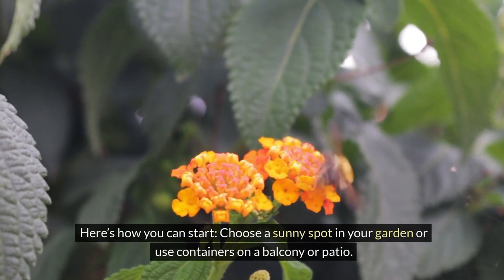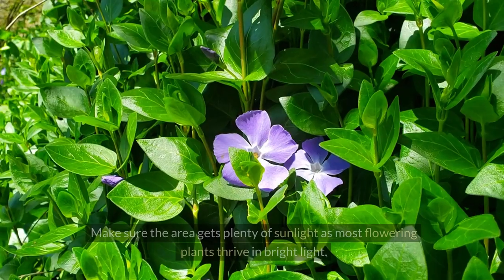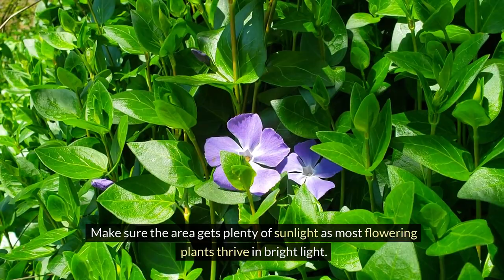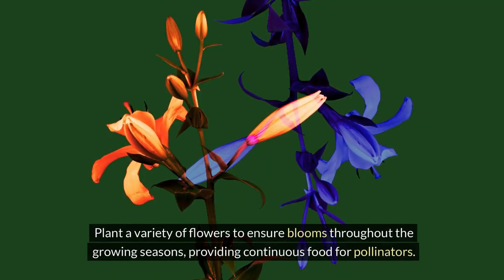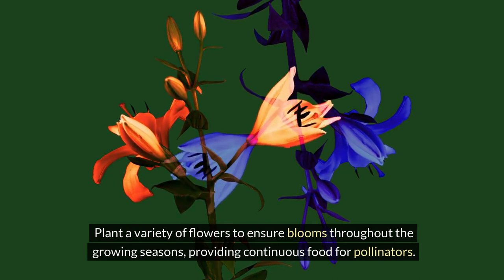Here's how you can start. Choose a sunny spot in your garden or use containers on a balcony or patio. Make sure the area gets plenty of sunlight, as most flowering plants thrive in bright light. Plant a variety of flowers to ensure blooms throughout the growing seasons, providing continuous food for pollinators.